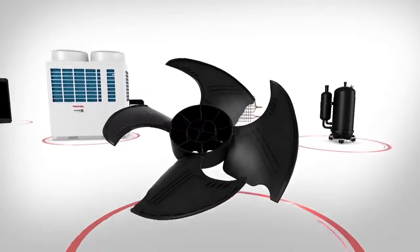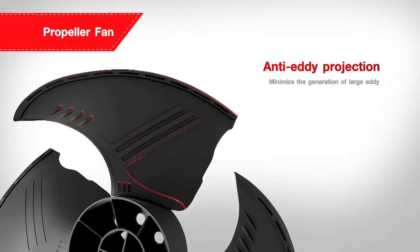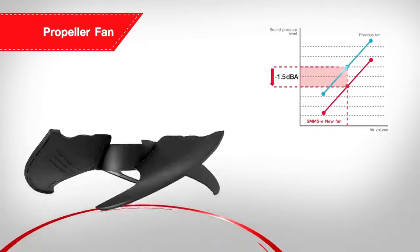The SMMSE features a new propeller fan to minimise the generation of large eddies. The rear turbulence is reduced by the inventive reverse arc-shaped wing.